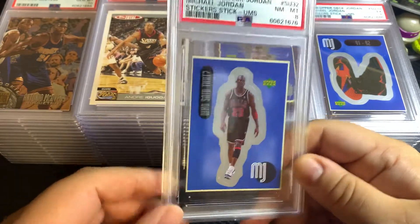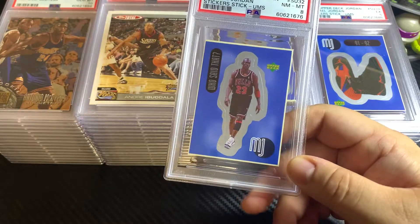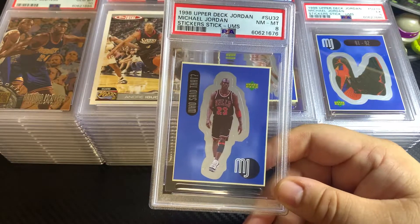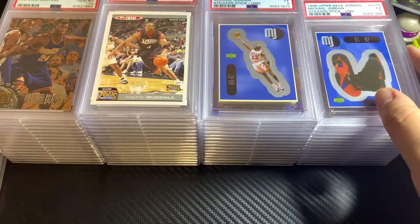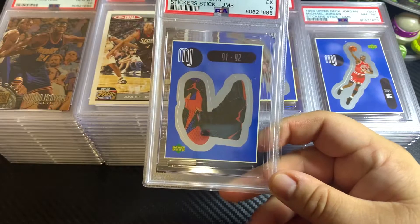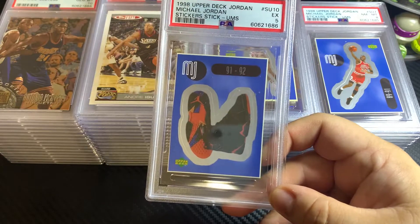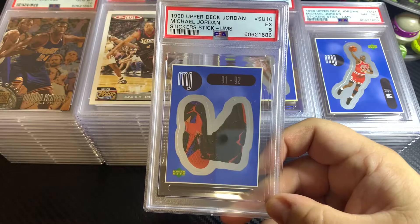At the time, Jordan was one of the top go-getters in the hobby, so these stickers were pretty cool and unique. I submitted a bunch of these stickers — maybe about 15 or 20 of them. These are his shoes.